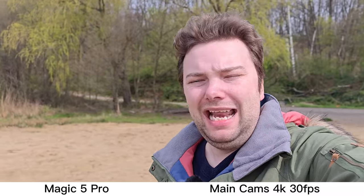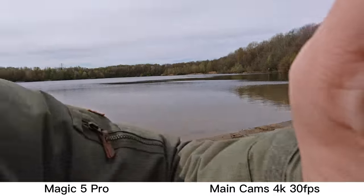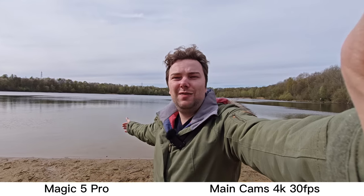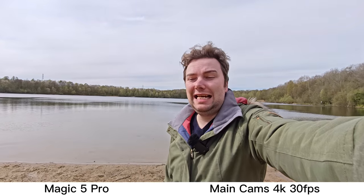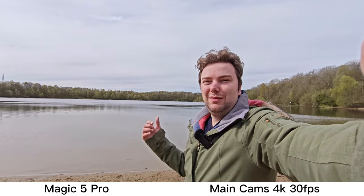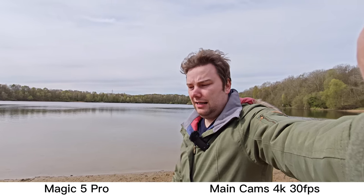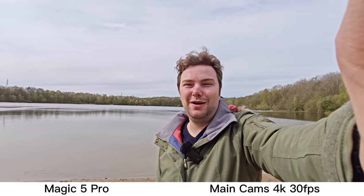I can show you the lake again in its full glory with the ultra-wide angle. I have a button for this and it's slowly zooming out. What do you think about the ultra-wide angle here in terms of colors and stabilization? I'll take some pictures with both of them and we'll take a look at those now.